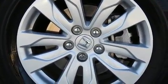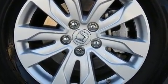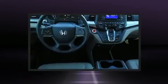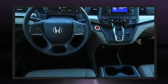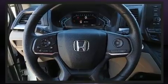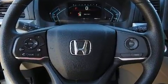FM radio, steering wheel mounted audio controls, and seven speakers, enhancing the audio experience throughout the interior. Honda ensures the safety and security of its passengers with equipment such as front side impact airbags, traction control, and anti-whiplash front head restraints.